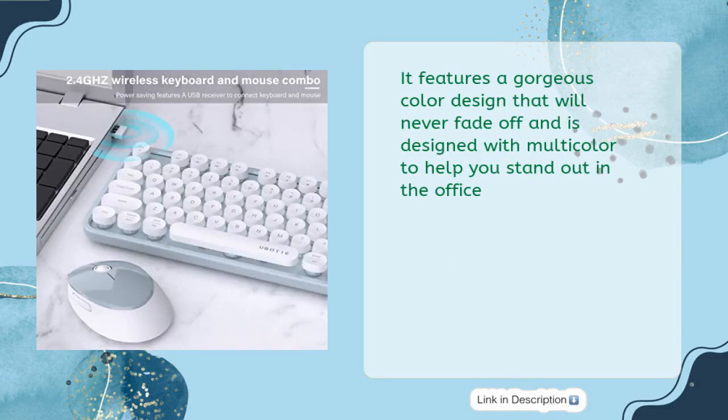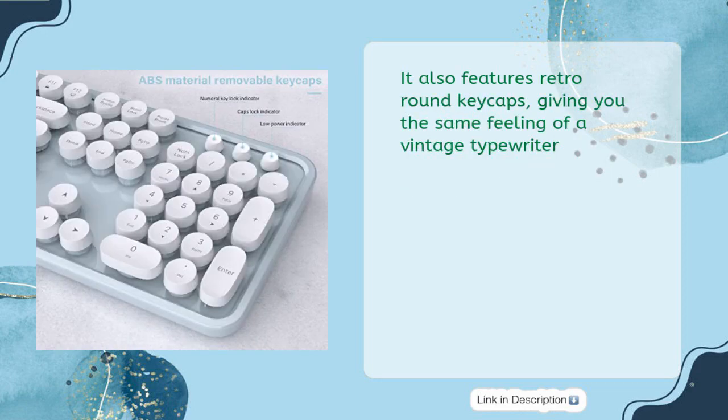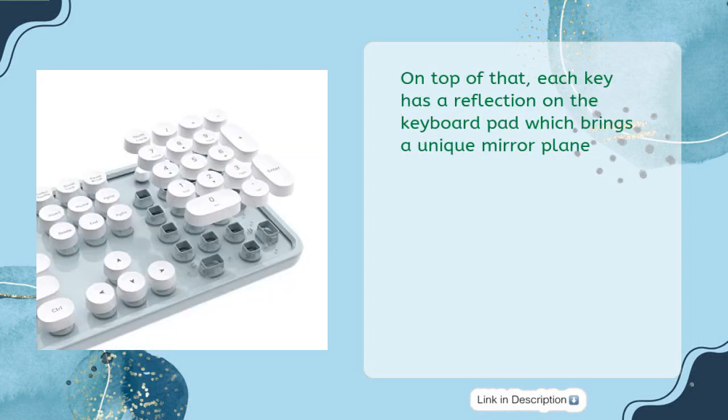It features a gorgeous color design that will never fade off and is designed with multicolor to help you stand out in the office. It also features retro round keycaps, giving you the same feeling of a vintage typewriter. On top of that, each key has a reflection on the keyboard pad which brings a unique mirror effect.